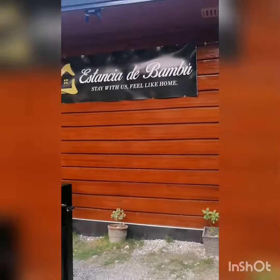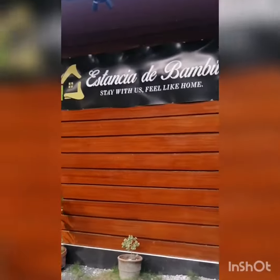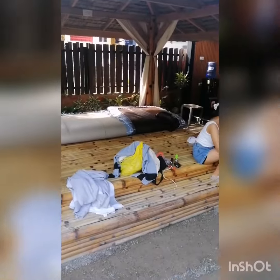Anyway, this is where we'll be staying tonight, sort of like a villa. Here you have an outside bed where you can sleep outside, and you've got curtains to keep the mosquitoes away — pretty cool.